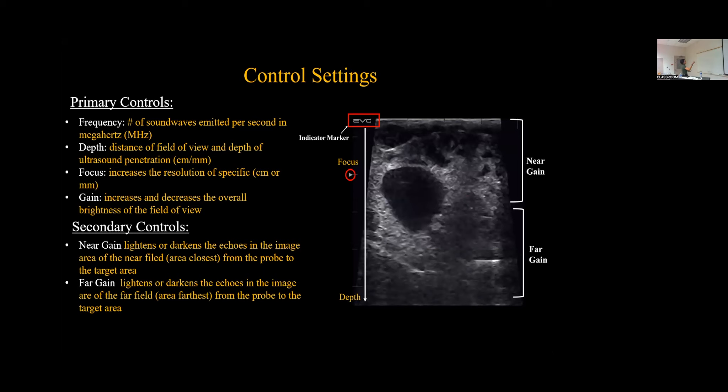So primary control settings: frequency is the number of sound waves emitted per second in megahertz — this is what's emitted from your probe. Depth is the distance field of view and the depth of ultrasound penetration, typically in centimeters or millimeters, with increment tick marks on each side. Focus will increase the resolution of specific areas, typically represented as a little triangle on the left-hand side of an image. Gain will increase the overall brightness of the field of view. Gain is broken down into near gain — the area closest to the probe — and far gain, which controls brightness in areas farther from the probe toward the target area.